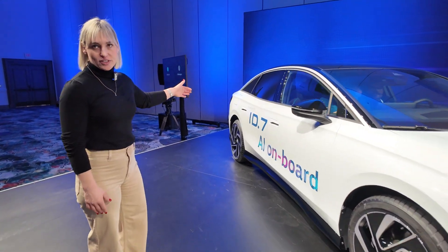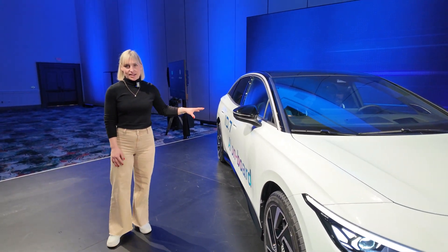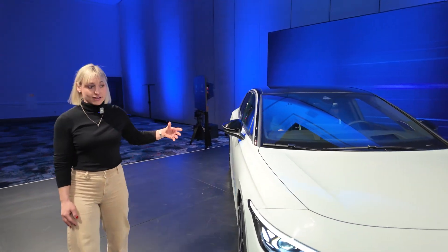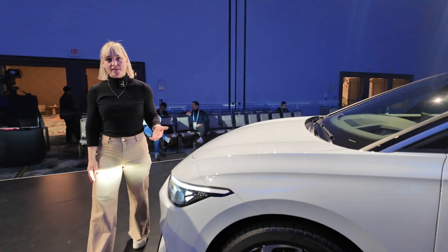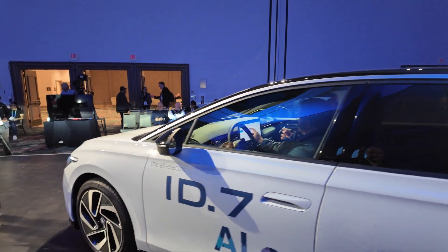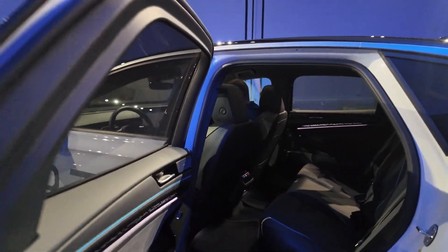This is our sedan version. It's close to five meters long and you have plenty of space inside. This is a limousine and we will have a hatchback too. The limousine is more important for China and US markets and it will be in Europe as well. But everybody in Europe is waiting for the hatchback version which will come up in 2024 as well.